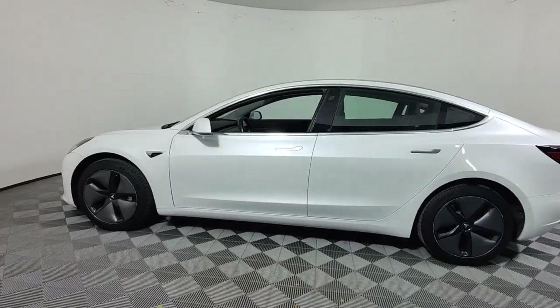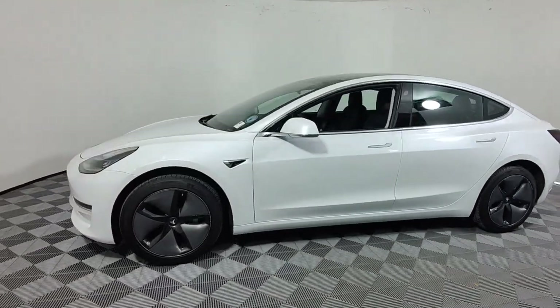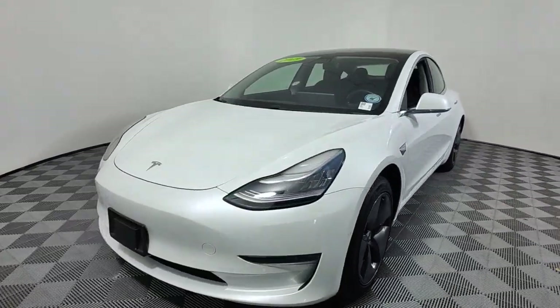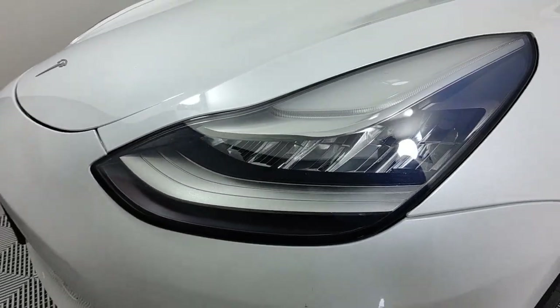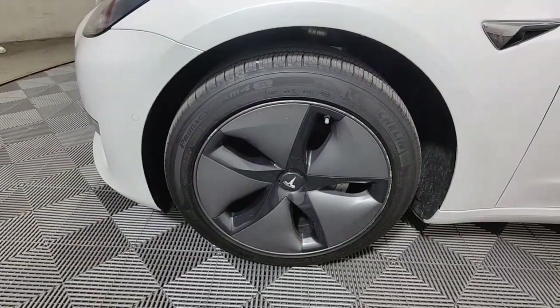An impressive range, industry-leading tech, super sleek minimalist styling, top safety scores, and a silky smooth ride are yours in this highly desirable midsize EV sedan. The following are some of this vehicle's highlighted options.